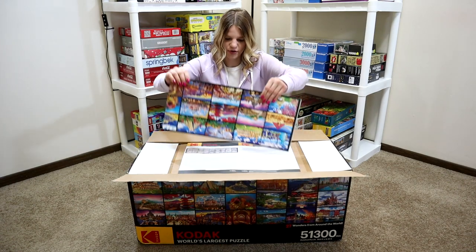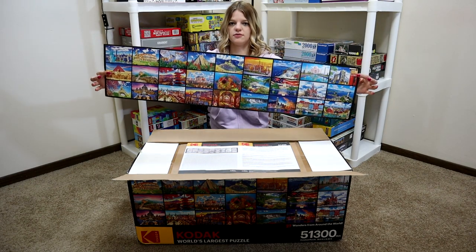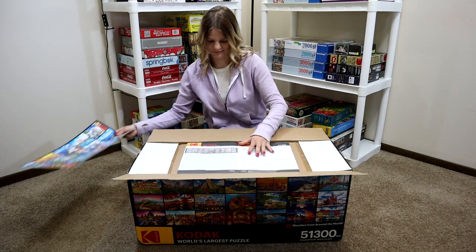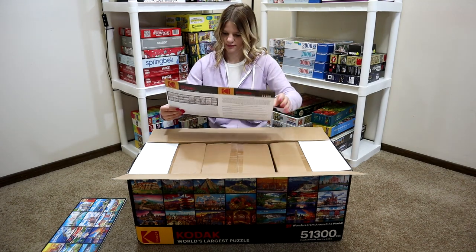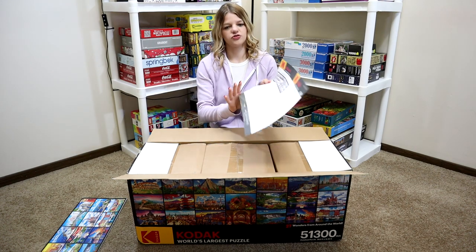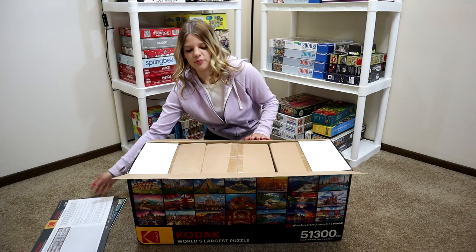There is a poster — it's a little poster. This is really cool. What's this? Okay, so this is just an instruction page on what to do if there's a missing piece. There's some other stuff on here too, but I'm going to have to read that later because I'm too excited to open the boxes.